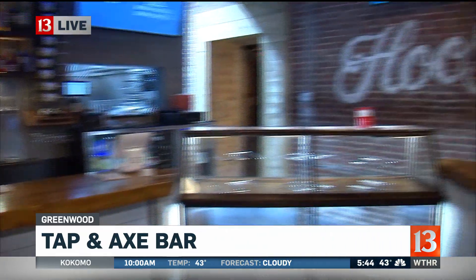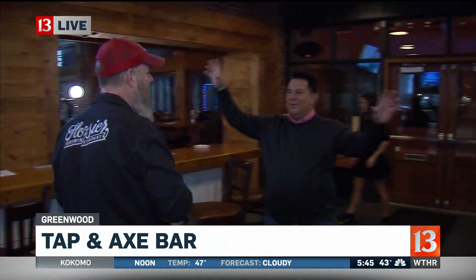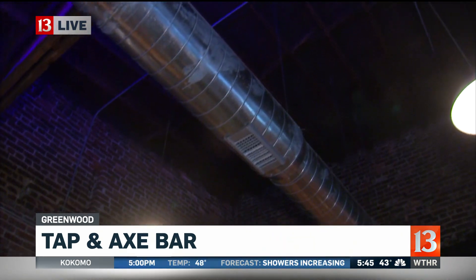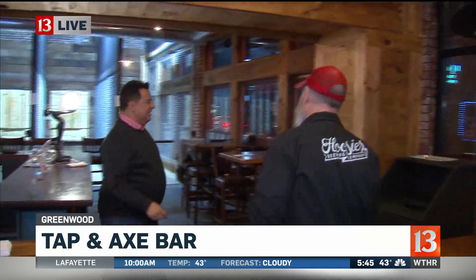You had to rip out all of the plaster that was in this building before. It was called the Blind Pig, and it had like 10-foot ceilings — we didn't even know if it had the space for our tanks. After those ceilings came out, we discovered some awesome woodwork and some really cool brick up there.